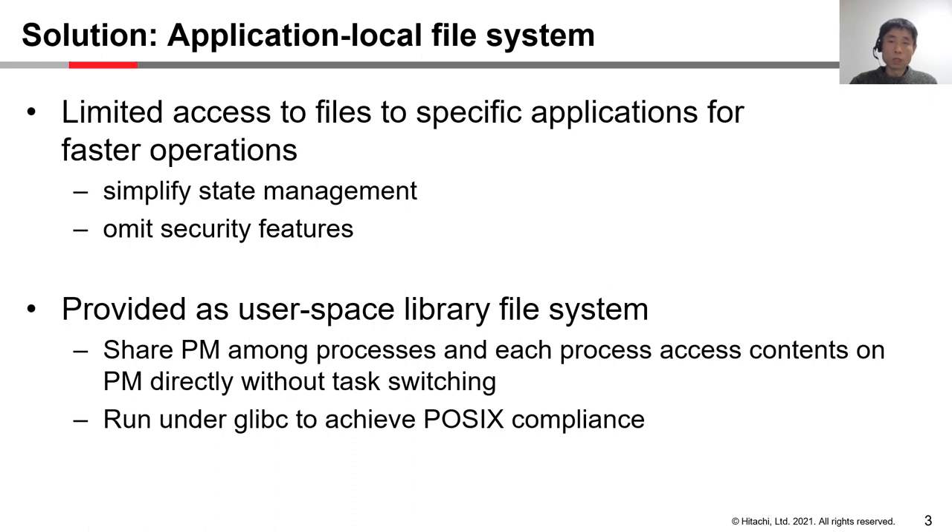We propose an application-local file system leveraging PM for these modern applications. Each state such as namespace and inode management is closed for the specific application, so it can simplify the state management and omit some security features such as access controls for faster operations. We build an application-local file system as a user space library. The processes that make up an application share PM.